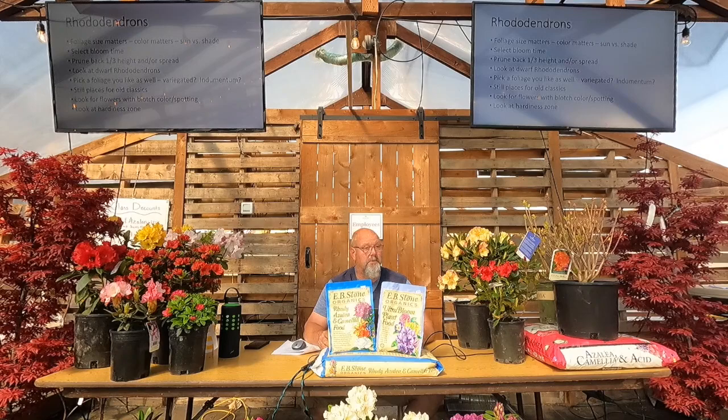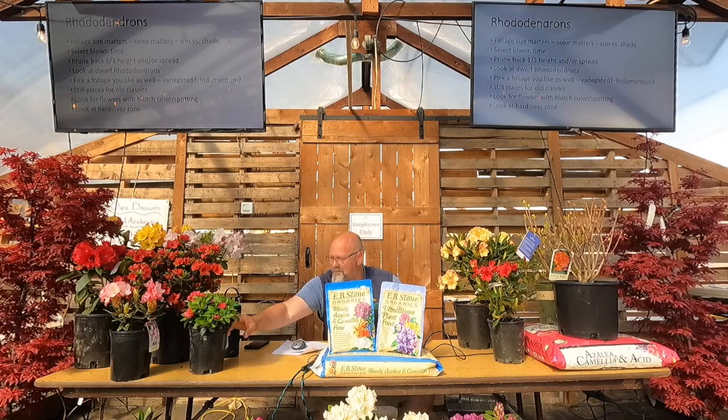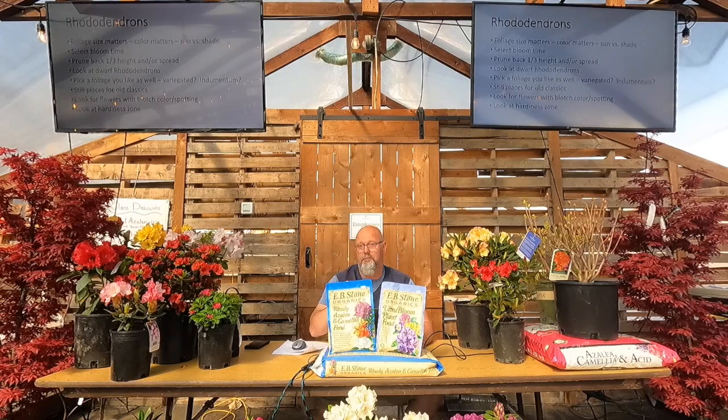Even some ones with indumentum — does everyone know that word? That's a fancy word. That's one right there; they call them Yak rhododendrons, this little pink guy in the front. I'll show you after class — if you go touch them, they feel like velvet underneath. Really cool rhododendrons that have some extra foliage interest with some color on the new growth.